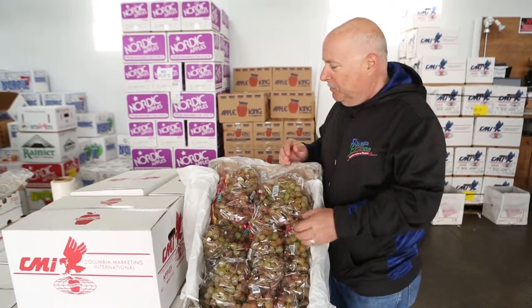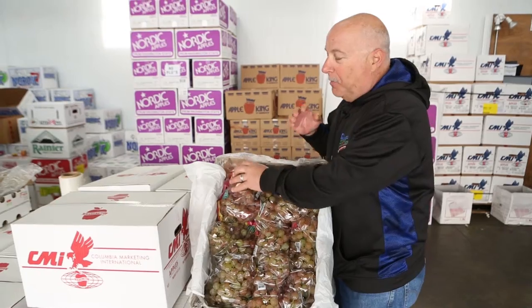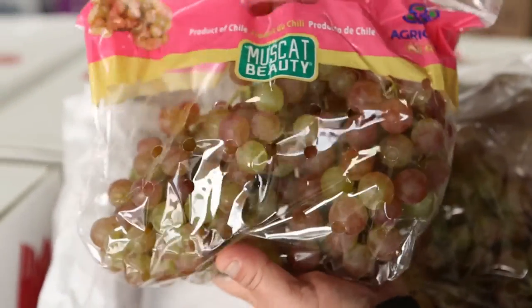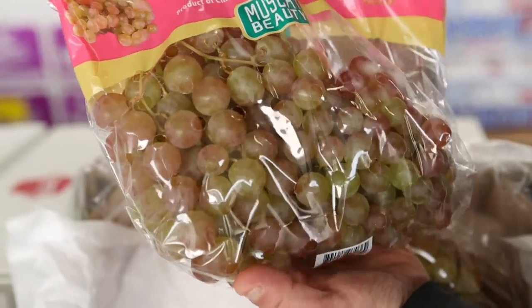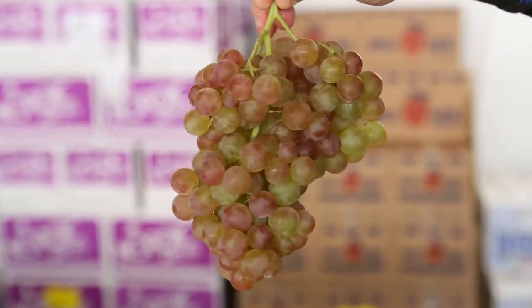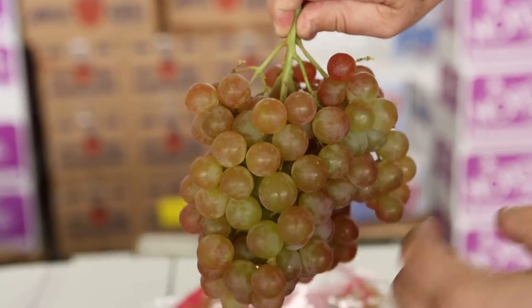During spring break we start getting the seedless muscat grapes coming out of Chile and they're so good. Sweet, juicy — everything that you want in a grape, and it's seedless. With the muscat grape you know that seed is big, really big — whereas this is a seedless muscat grape, so you get the great flavor, you get the sugar, the color. It'll turn a little bit more of a blush red as the season gets on, and it's got a great green stem. This is a fresh grape here at Shasta Produce.